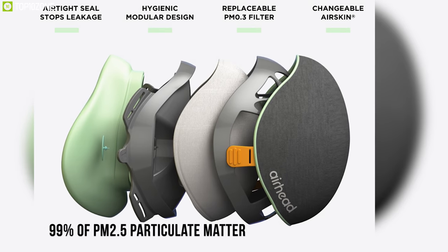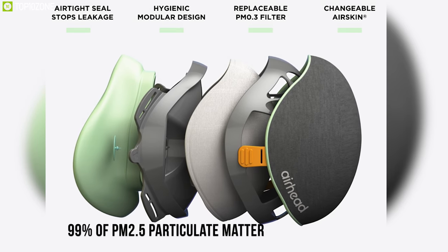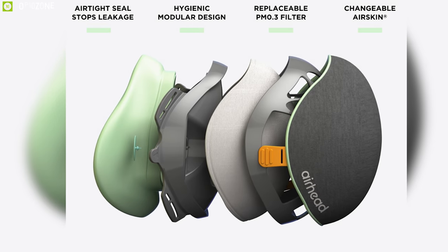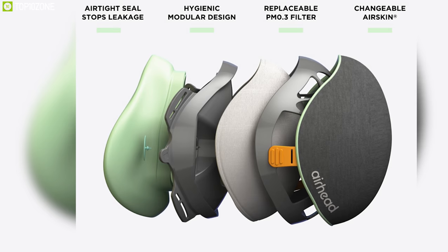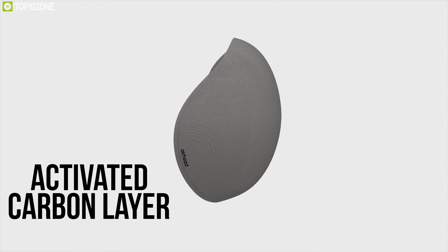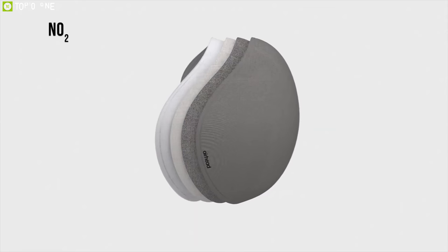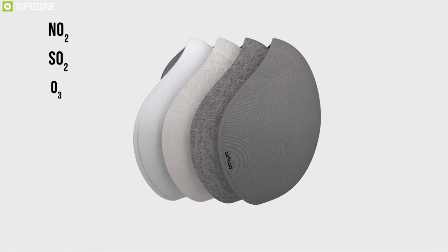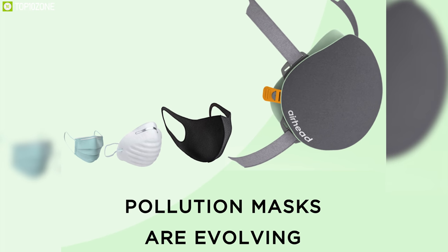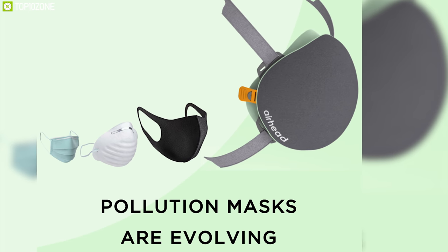The Airhead's filters officially block 99% of PM2.5 particulate matter and can remove particles as small as 0.3 micron, effortlessly exceeding the requirements of FFP3. The mask's activated carbon layer removes harmful gases including nitrogen oxide, sulfur dioxide, and ozone, and also provides effective filtration of natural pollutants such as fine particulate matter from smoke and dust.